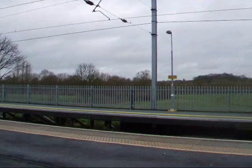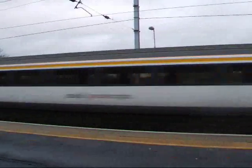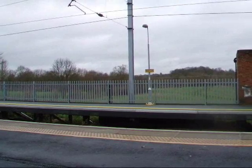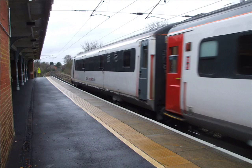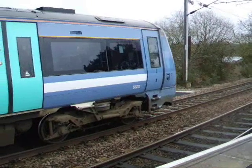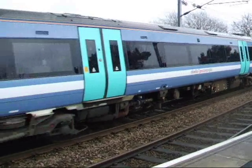Right, we got another London-bound Mark III set now, about to blast through Needham Market. And the 10:50 service to Ipswich. Off it goes.